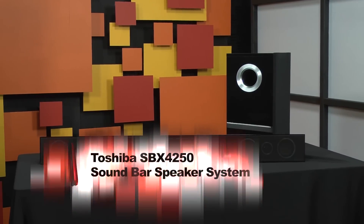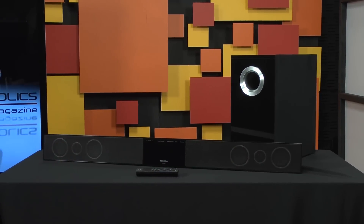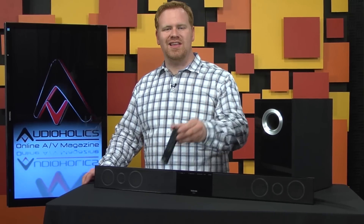It's a sound bar that retails for well under $300. It has two HDMI inputs, two optical audio inputs, Bluetooth connectivity, analog inputs in both RCA and eighth-inch mini formats, and even a wireless subwoofer. And the remote control is pretty decent.